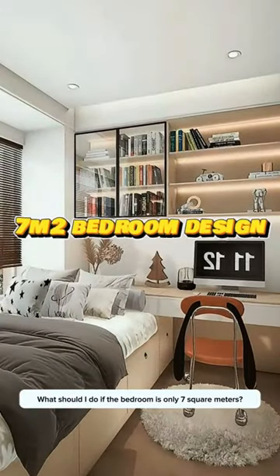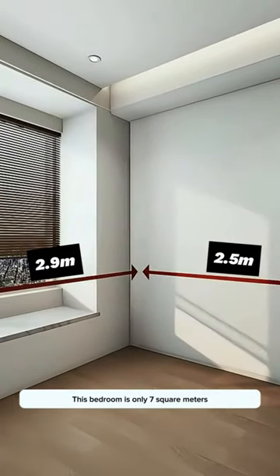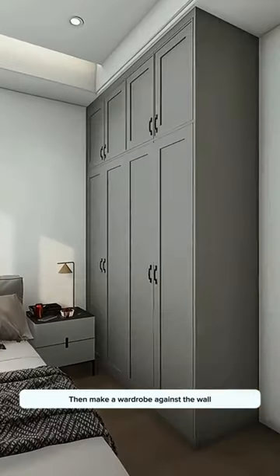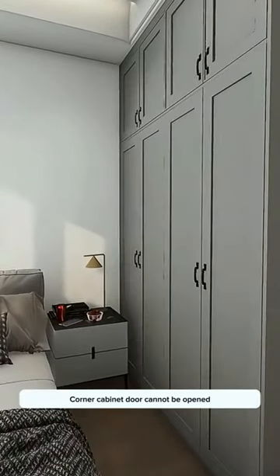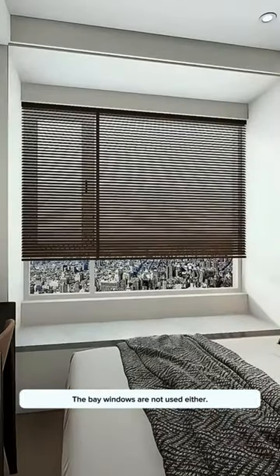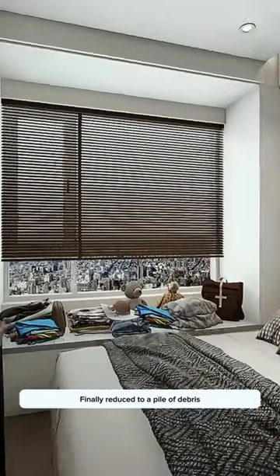What should I do if the bedroom is only 7 square meters? In a conventional layout, the bed can only be placed by the window, then a wardrobe against the wall where the corner cabinet door cannot open. Wanting to put a desk at the end of the bed makes the space cramped and crowded. The bay windows are unused and the room ends up a pile of debris.